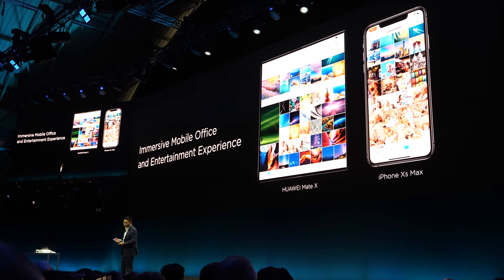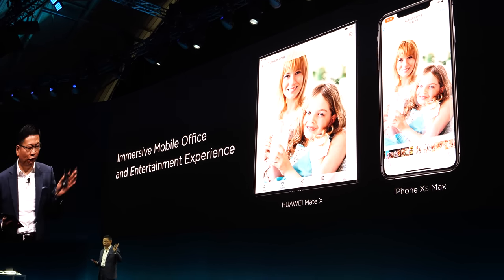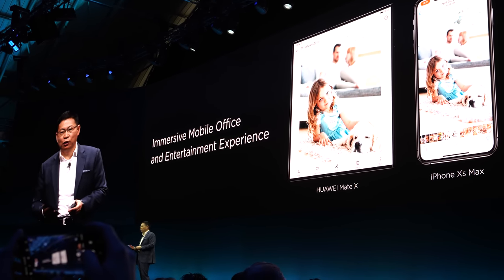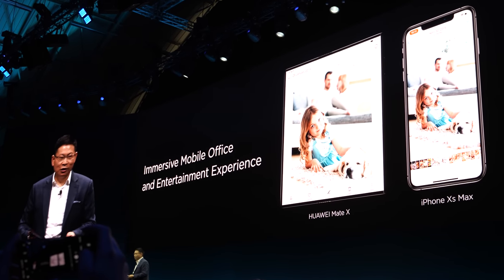This is really convenient. You might be reading information, watching video, watching YouTube, or reading the news.